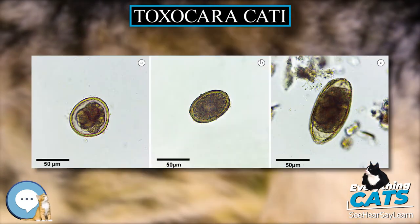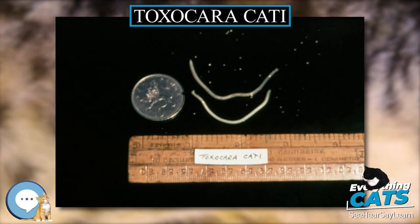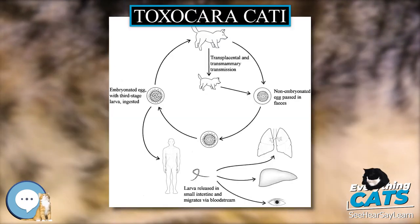Eggs are pitted ovals with a width of 65 micrometers and a length of about 75 micrometers, making them invisible to the human eye. The larvae are so small that they are easily transmitted from an adult female to her nursing kittens through her milk.